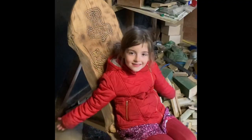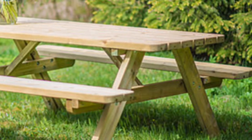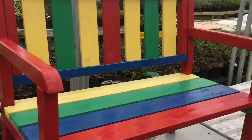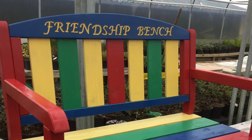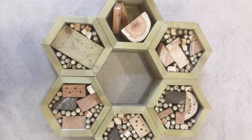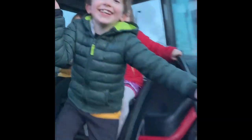This is the garden center's very messy workshop where they make stuff out of wood like this chair. The best part about the garden center is the tractor rides. Howdy!